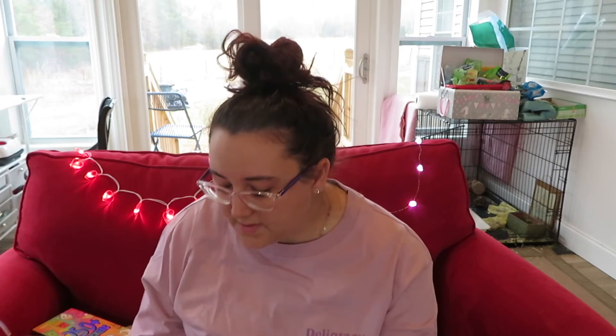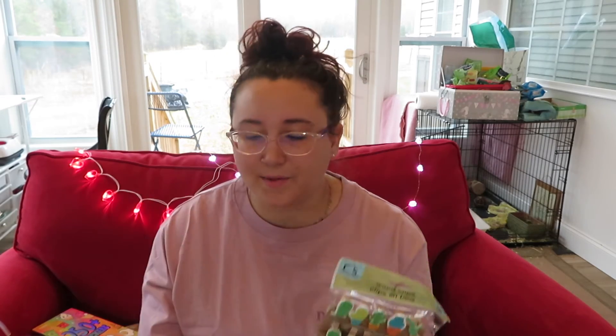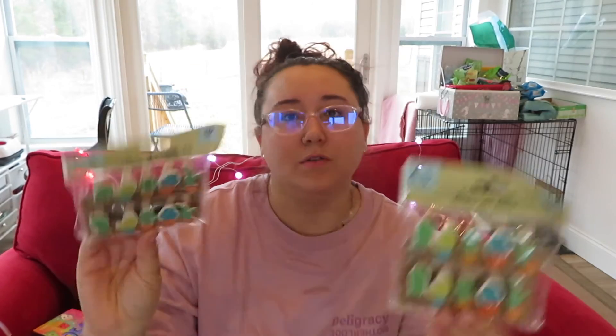Next are these little wood clips — again I don't know what I'm going to do with them, but they were cacti so I had to have them. So cute! Maybe I'll do a little photo strip or something in my room, though I'm really only in there to sleep — I'm mostly out here making Etsy stuff.